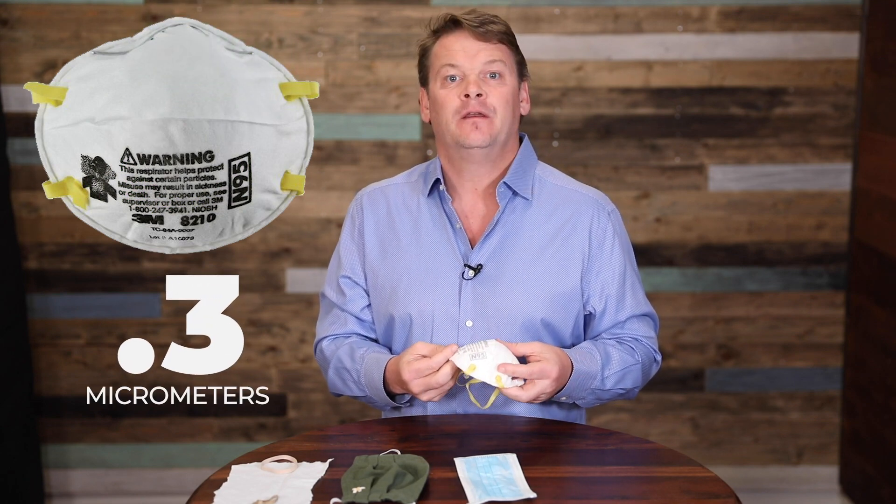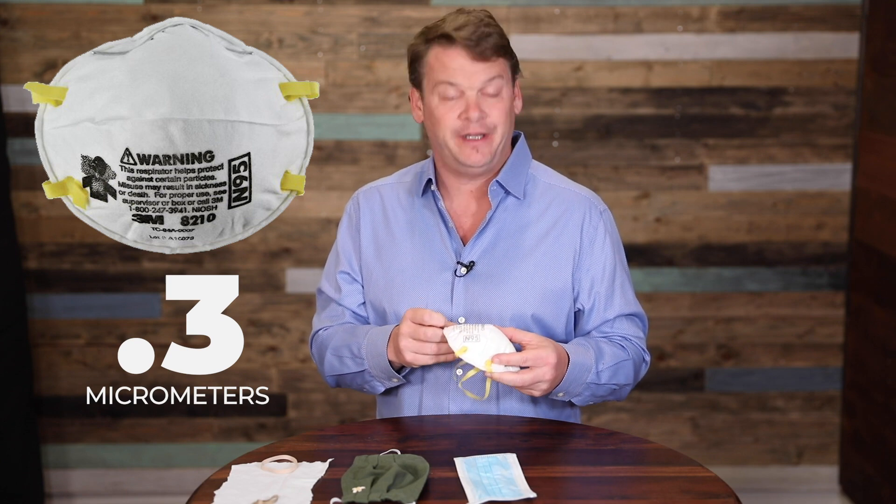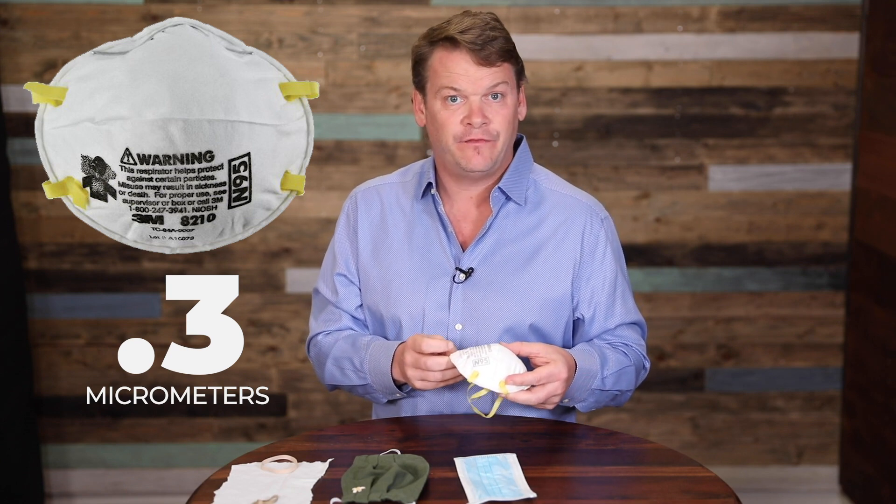The reason the N95 is a great mask is it keeps out about 95% of the particles coming into the face mask — things you want to keep out — and it actually goes all the way down to 0.3 micrometers. That's a really small particle, and the fact it keeps out 95% is maybe why they named it the N95 mask.